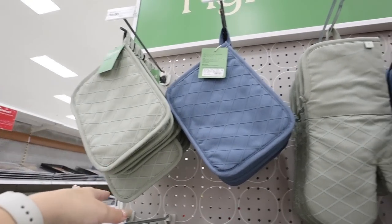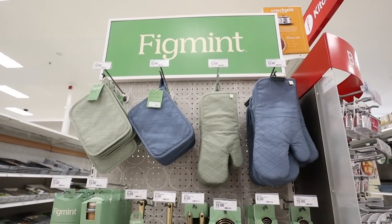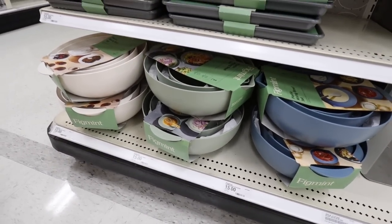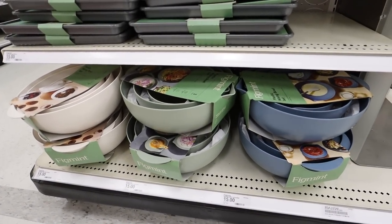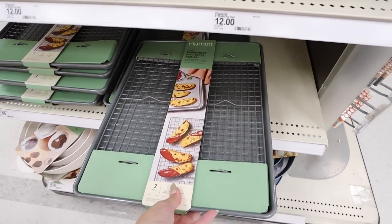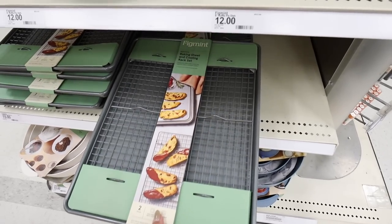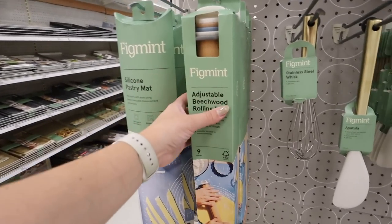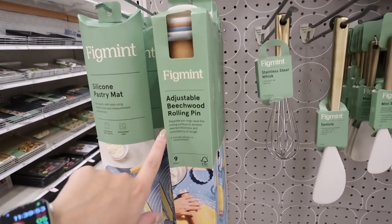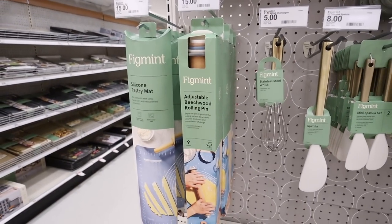These mixing bowl sets are nice — a three-piece set in the same colors for $15, and they're microwave and dishwasher safe. They also have new baking sheet sets — a baking sheet and cooling rack set perfect for holiday baking at $15. And here's a cool kitchen gadget: an adjustable beechwood rolling pin that comes with separate pin rings to raise the rolling surface to achieve your desired thickness — that is so genius and only $15.